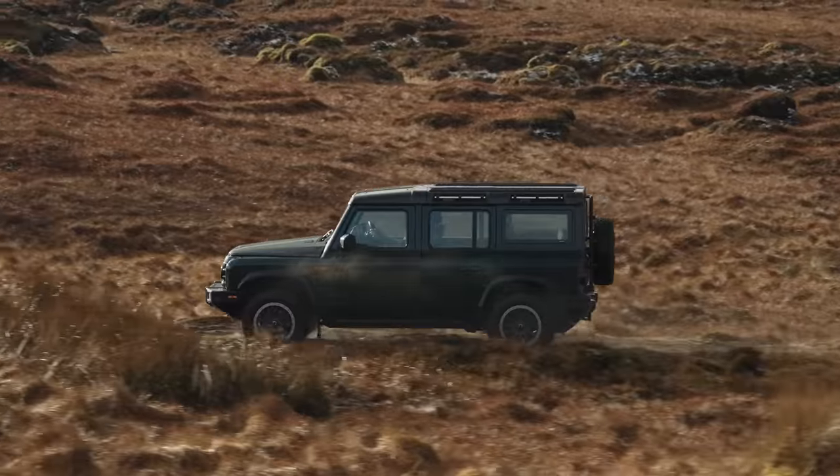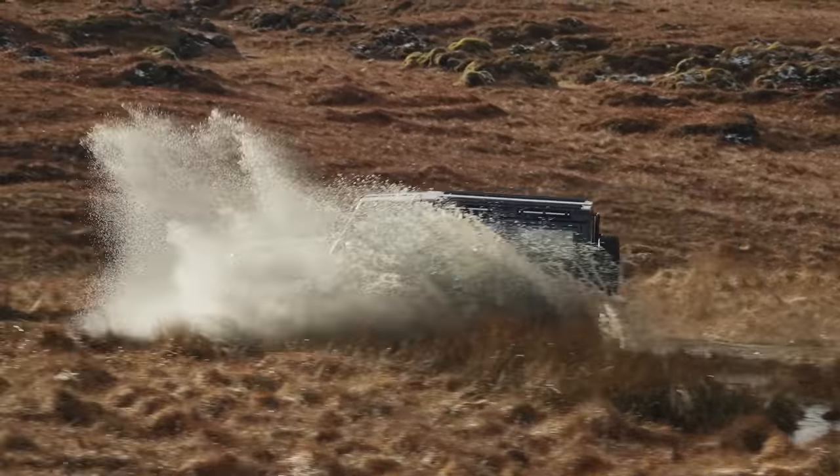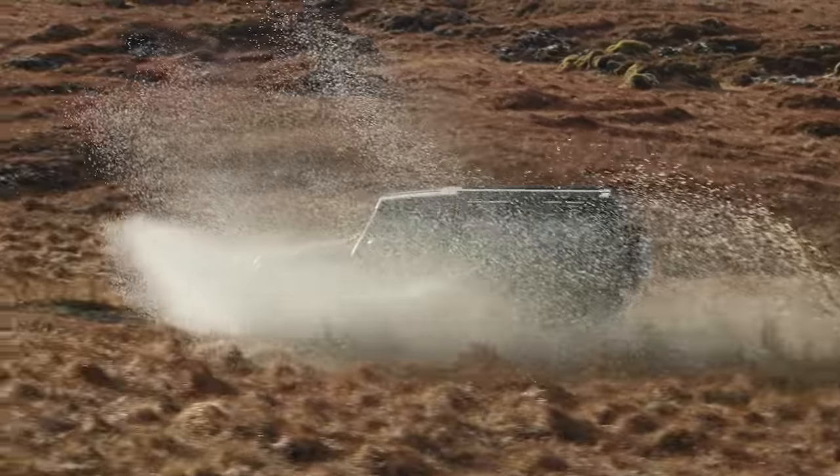That is a very satisfying door thud — exactly how you want a door to sound on a vehicle like this. Now, as I said at the beginning, this vehicle is really utilitarian. It was built with a primary purpose: to go off-road, really to go so far off-road that other modern day 4x4s couldn't keep up.